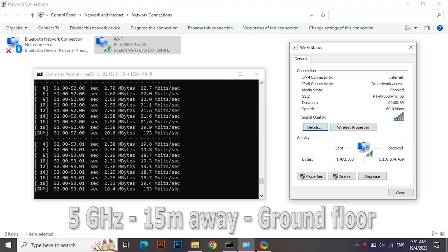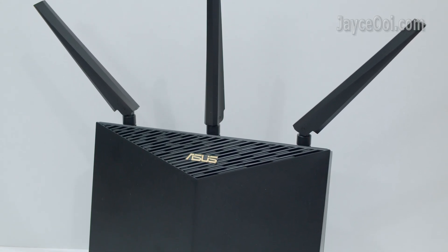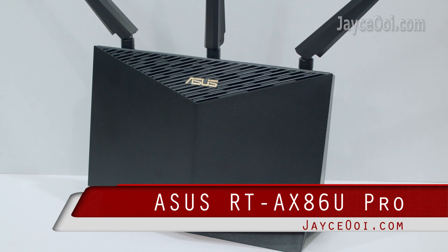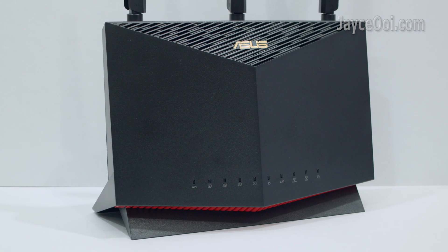Outstanding range with ultra-fast transfer rate. The best wireless router is even better now. ASUS RTX 86U Pro X5700 dual-band Wi-Fi 6 gaming router.